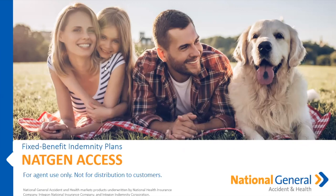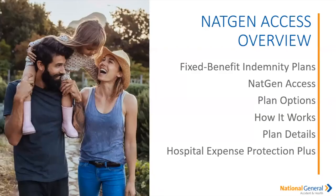Hello, good day, good morning. I am Lauren Cunningham Hammonds, one of the trainers here at National General Accident Health. I appreciate you spending part of your busy day with me. We're going to get started on two products today. First, we're going to go through the NatGen Access Plan — that fixed benefit indemnity plan, also known as the NatGen Access.